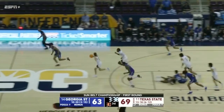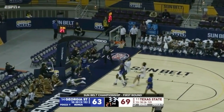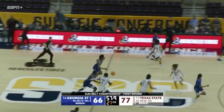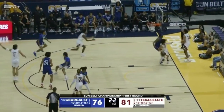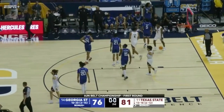Bobcats come up with the steal going the other way. Drew Drennan scores on the no-look layup. Colin Moore goes coast to coast, but it won't be enough — Texas State takes this one 81-76 and moves on to face ODU on Thursday.